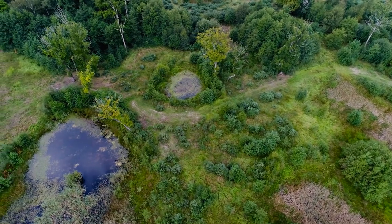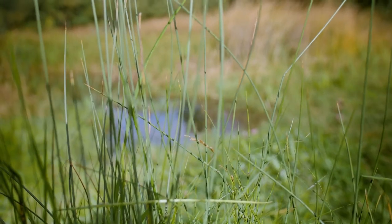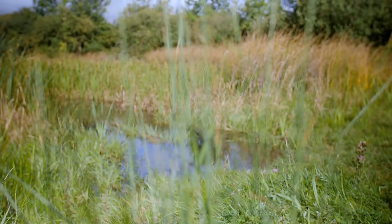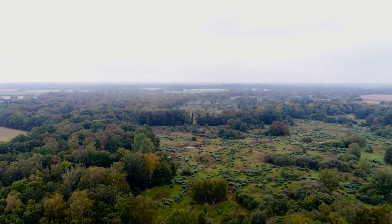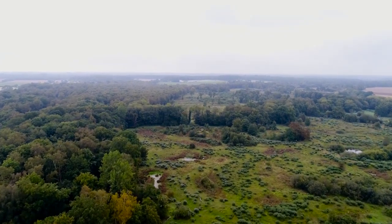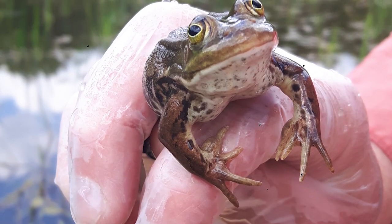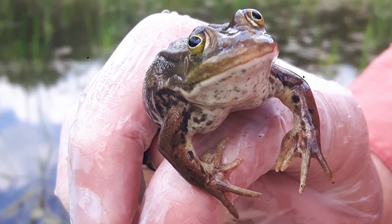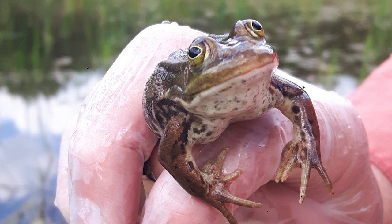Natural England carried out genetic work and it turned out that the closest relatives to our English pool frogs were those from Sweden. In 2005, ARC and Natural England went to Sweden to collect pool frog stock and under licence brought them back to the UK. They managed to establish a single pool frog population in 2005 and monitored it for the next 10 years. In 2015, they decided the time was right to return the pool frogs to Thompson Common.